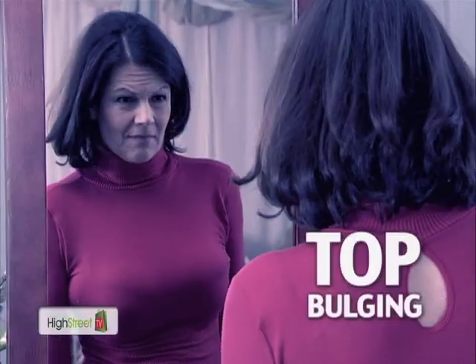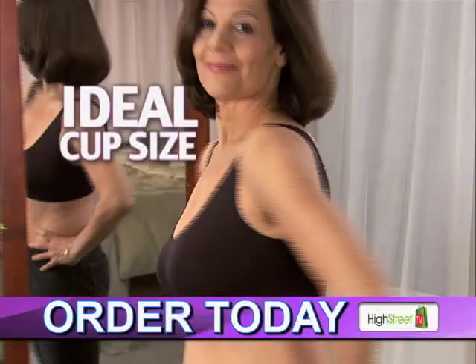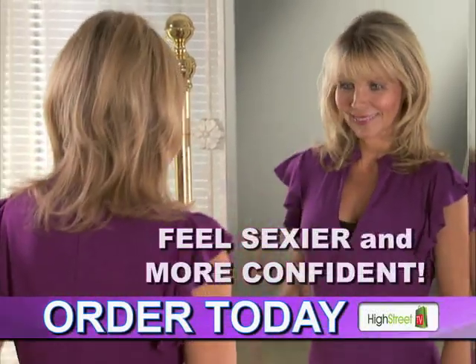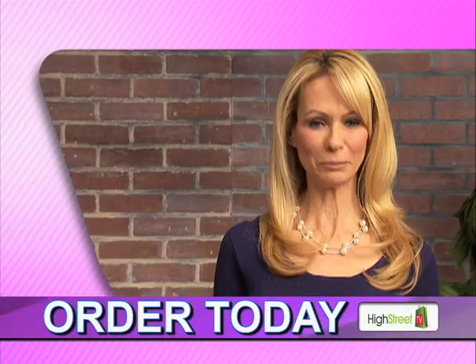No more back fat, no unsightly top bulging, just a perfect uplift fit that molds to your body, giving you the ideal cup size every time. You'll look lifted, feel sexier and more confident. It's great for expectant mums too! I love it! Amazing!